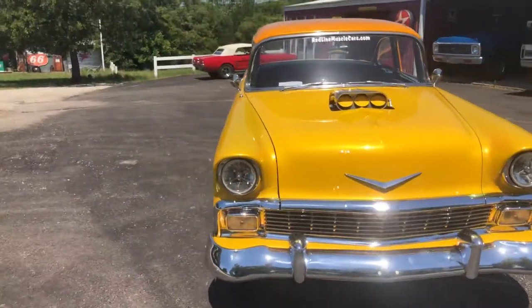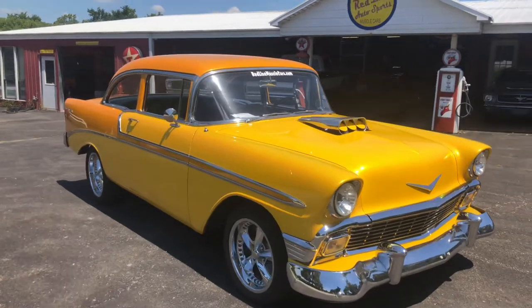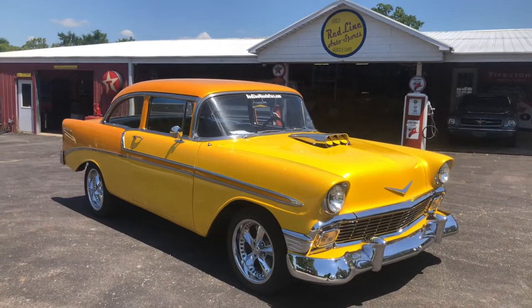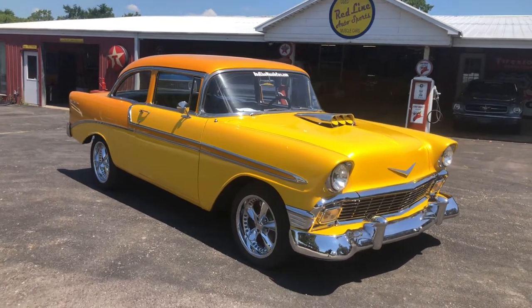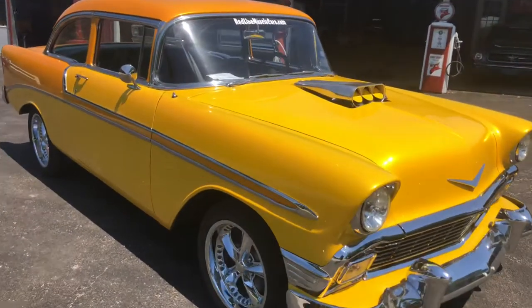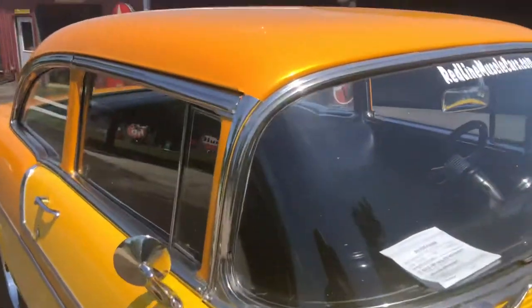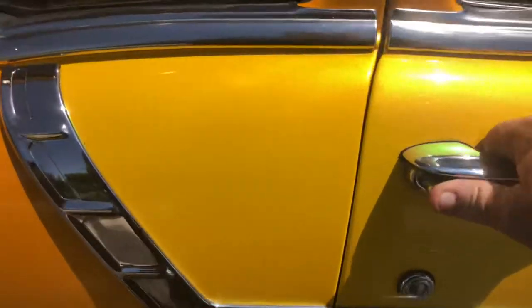This is our 1956 Chevrolet Bel Air two-door post. It is painted with chameleon colors and brilliant poly pearl that flops from bright gold to green when you walk around in the sunlight. It's yellow and orange. It's an awesome car that has Foose wheels.